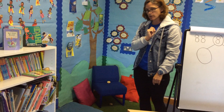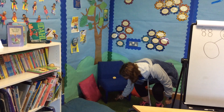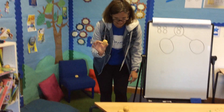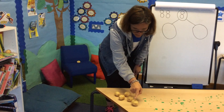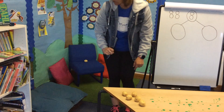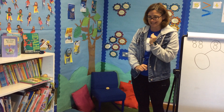Can you see any more? There's one hiding under the chair. How many have I got now? One, two, three, four, five. I hope you were counting with me. How many more do I need to make eight? How many more are missing?